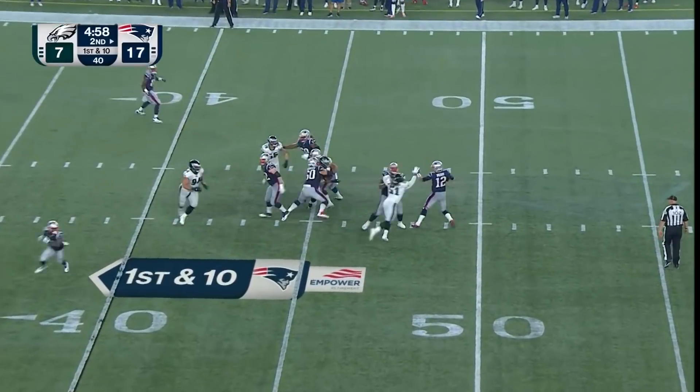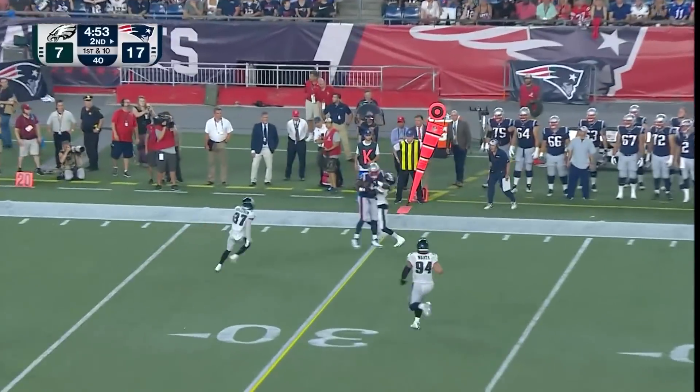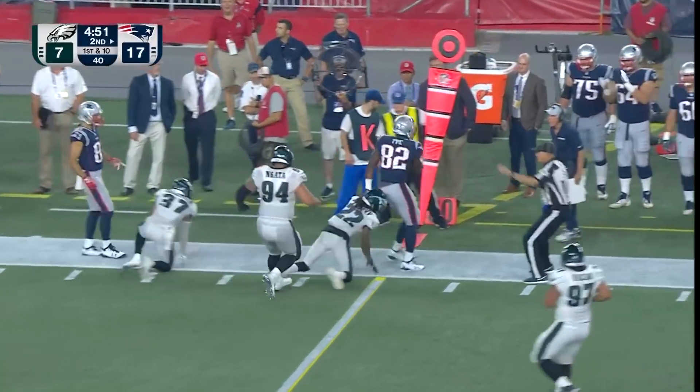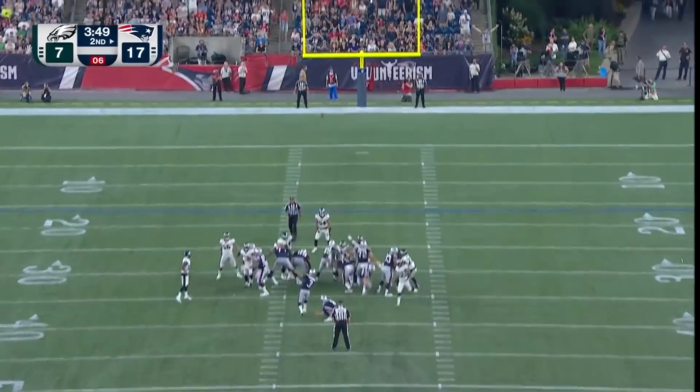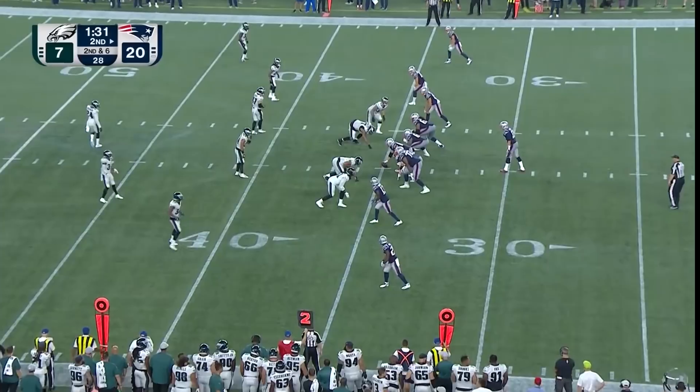Brady with a pump, now under pressure on the roll, throwing — Tom buying time and fighting to make a strike. Here's another one of the best in the league — Gostkowski launching the 49-yarder.